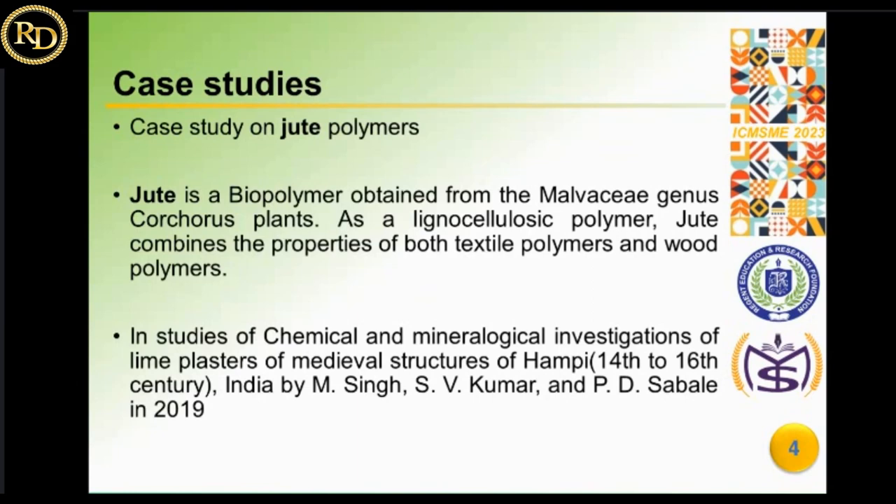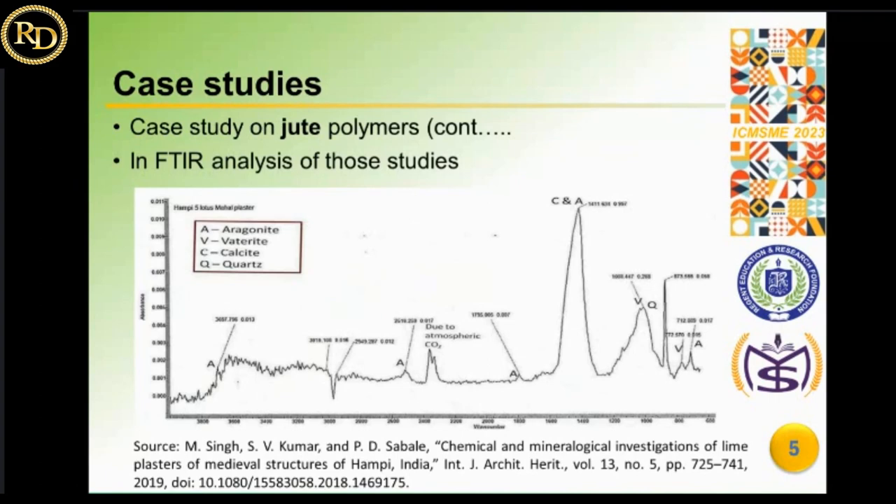In a case study of chemical and mineral investigations of lime plasters of medieval structures at Hampi, constructed in the 14th to 16th century in India, studies were done by M. Singh, S.V.K. Kumar, and others. FTIR — Fourier Transform Infrared Spectroscopy — was used to examine the aggregate after it had been separated by treatment with dilute HCl. The spectra showed a small peak at around 2950 cm⁻¹ that could have been caused by jute fibers and other organic materials in the plasters.